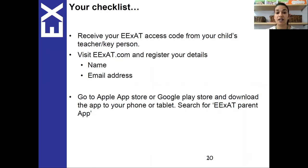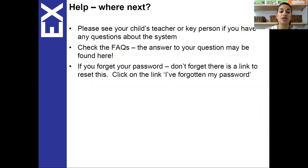We've given you your EXAT code, so go to exat.com and register your details. Do this on the web page first and then go to the app store and download the app — you should be able to log in with the details you've created on the web page. If you've got any questions about the system, or you're not sure how to use it or how to register, please come and see myself, Sian or Tony at the gate. You can also check the frequently asked questions if you've logged in but aren't sure how to interact with the programme, and if you forget your password there is a link to reset it.